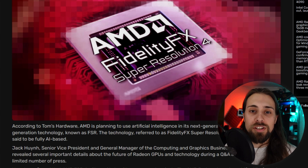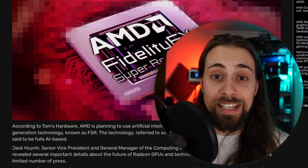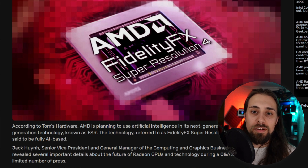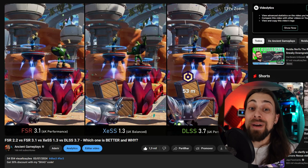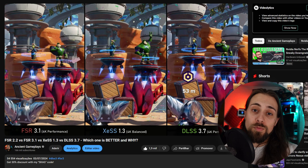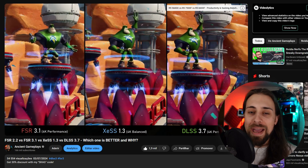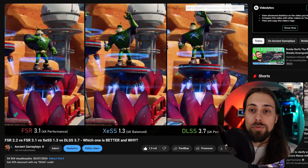What is not speculation is that FSR 4 is coming and it is finally AI-based. We may see FSR 4 get very close to DLSS in upscaling quality, and possibly even better in frame generation. AMD typically brings things that are open-source, which usually leads to many more possibilities — mods and other things we can do with that software.